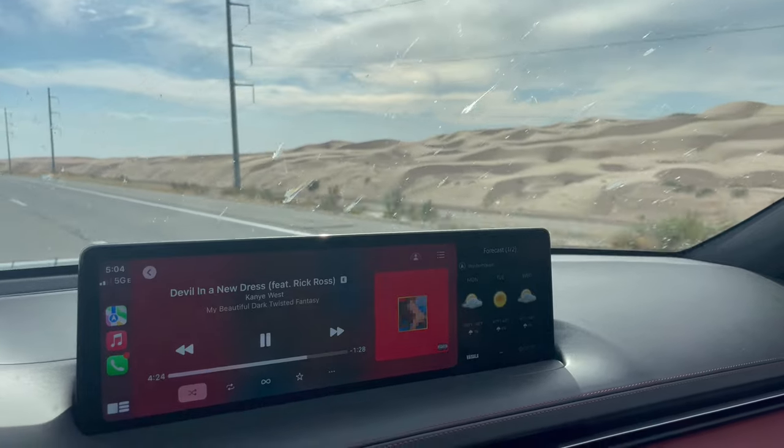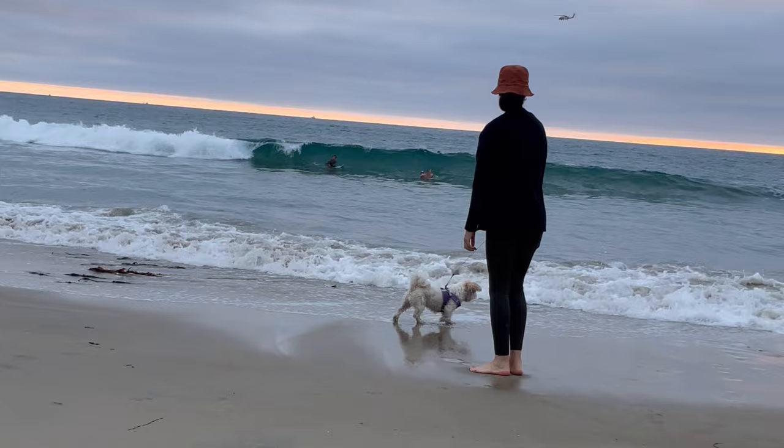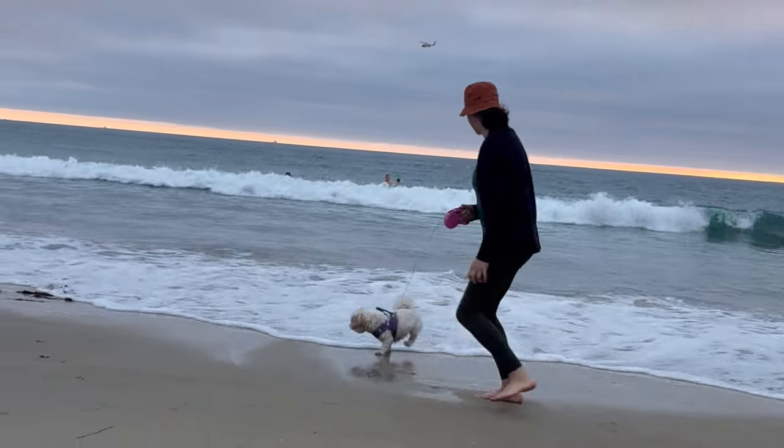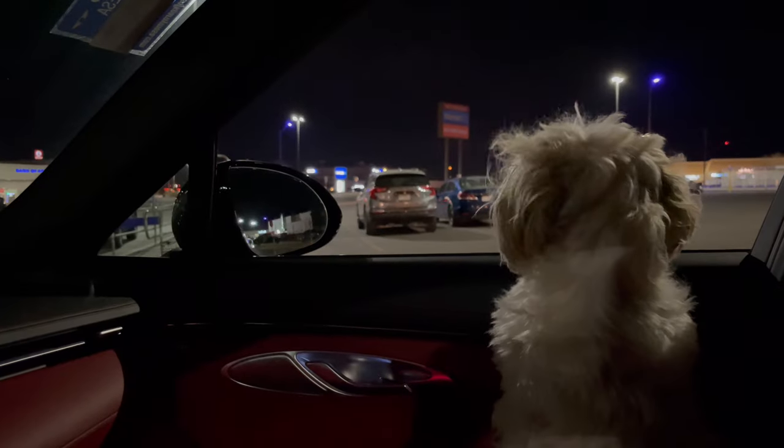Our Genesis GV70 has been through the mild winter of California and the heat of the Arizona desert, on road trips through six different states — from coastal California to Arkansas, from sea level to Flagstaff, Arizona at nearly 7,000 feet elevation. It hasn't seen snow yet, but it's been through the heavy rains of Oklahoma and sub-zero temperatures in Texas.